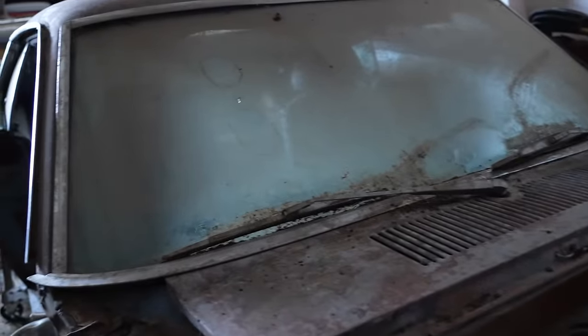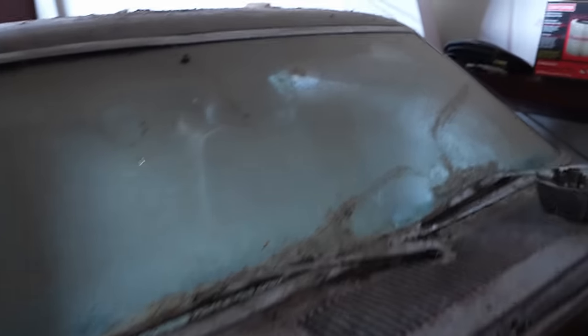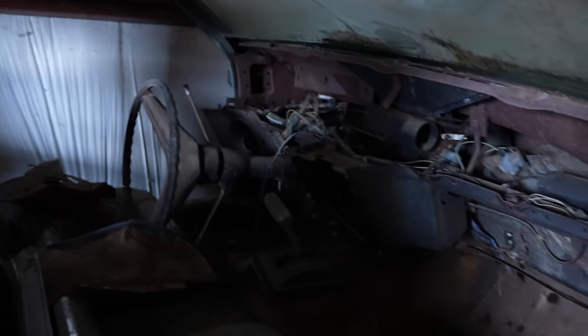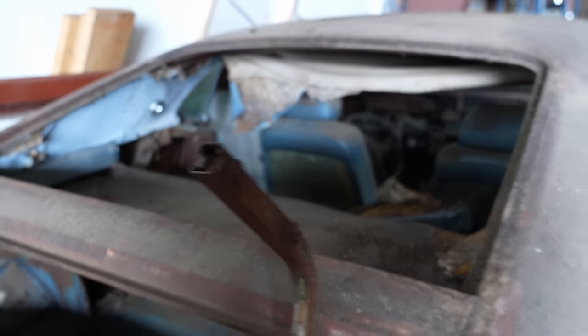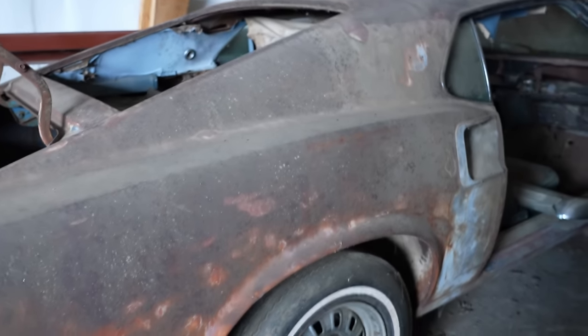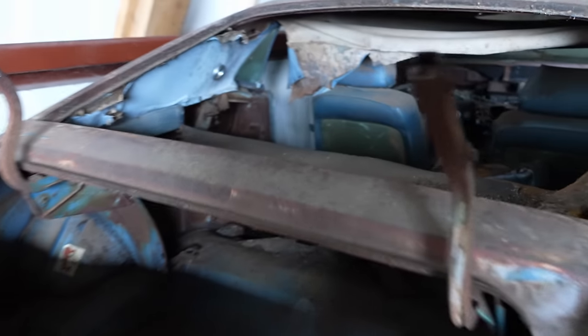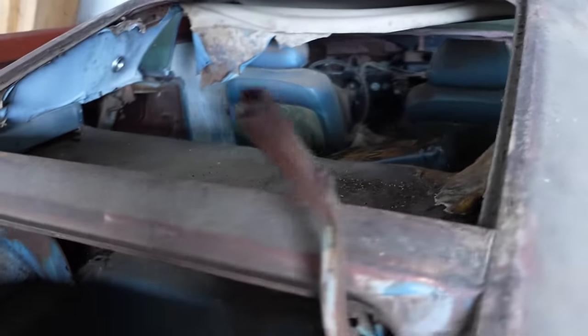This is either an H-code or an M-code - one of each is here. As you can see, once again it's a tub, but once again you're after numbers. This car came out of Texas. This one here came from down south - it's a little bit better condition than the other one that came from Georgia. This is the H-code here; the other one was the M-code.